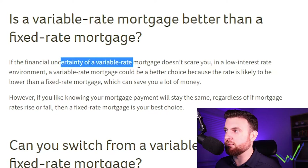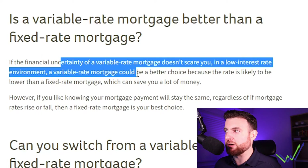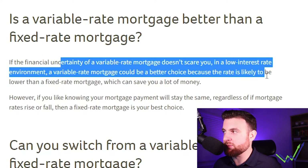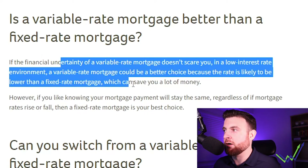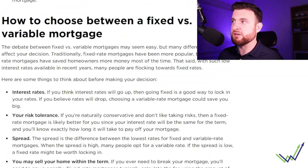Is the variable rate mortgage better than the fixed rate mortgage? If the financial uncertainty of the variable rate doesn't scare you, in a low interest rate environment a variable mortgage could be a better choice because the rate is likely to be lower, which can save you a lot of money. In an environment like today, the variable rate has historically won because our interest rates have been so low for so long that the fixed rate is almost guaranteed to be higher.